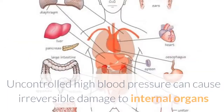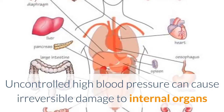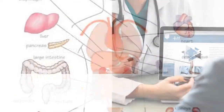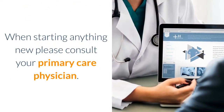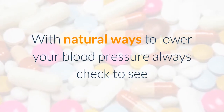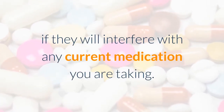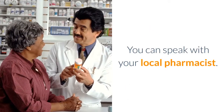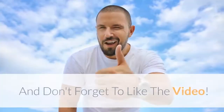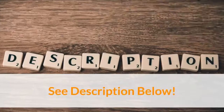Knowing how to lower blood pressure fast is very important. Uncontrolled high blood pressure can cause irreversible damage to internal organs and shorten your life. When starting anything new, please consult your primary care physician. With natural ways to lower your blood pressure, always check to see if they will interfere with any current medication you are taking — you can also speak with your local pharmacist. Thanks for watching, and don't forget to like the video.